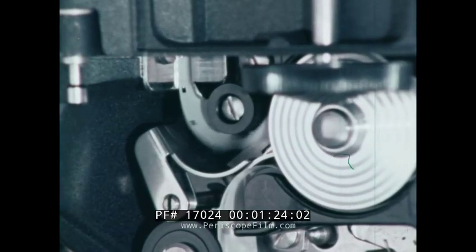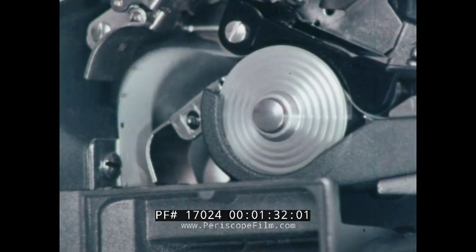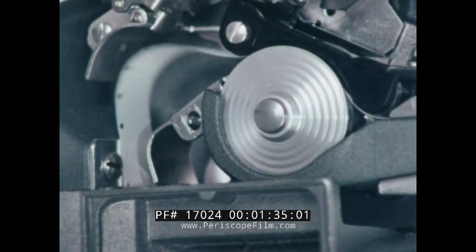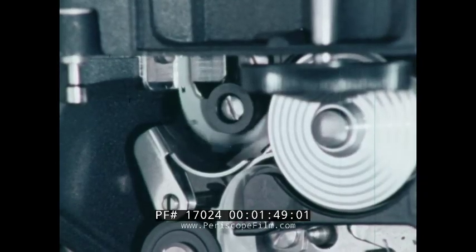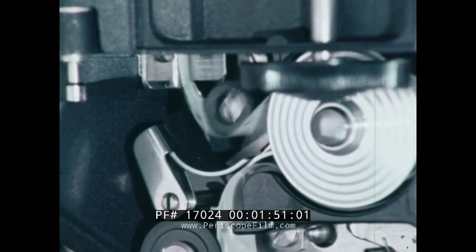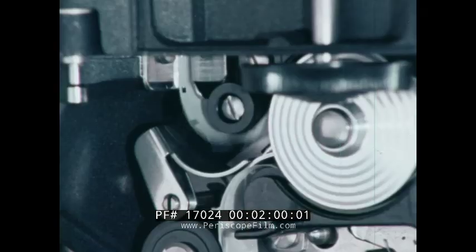Of prime importance in safe film handling is the loop restorer, and Bell and Howell has one of the best loop restorers on the market. Loops are needed to provide a supply of film so the shuttle can operate independently from the sprockets. When film starts to chatter, it means that the shuttle has encountered torn sprocket holes. Although the shuttle strokes, the film is not transported and the lower sprocket removes the lower loop.